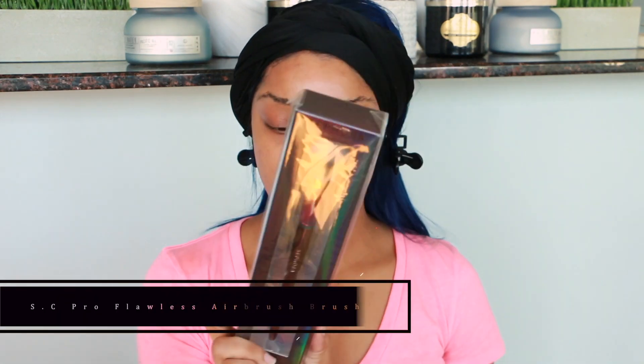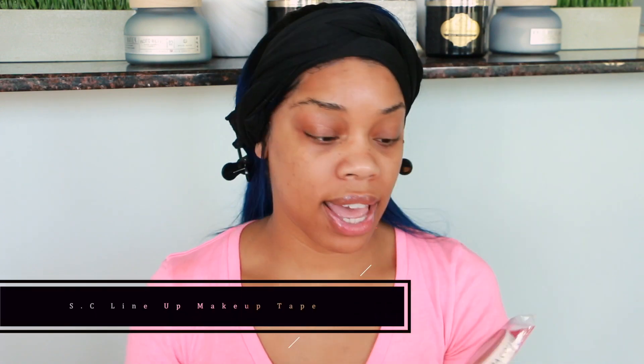I also picked up this little makeup brush in dark rainbow — it's the Pro Flawless Airbrush brush from the Sephora collection, number 56. I think I'm just going to end up giving that to my best friend. But lastly, the last thing I picked up that I'm looking forward to trying from Sephora is this tape I wanted to use instead of regular tape on my eyes — something actually made for the eyes.